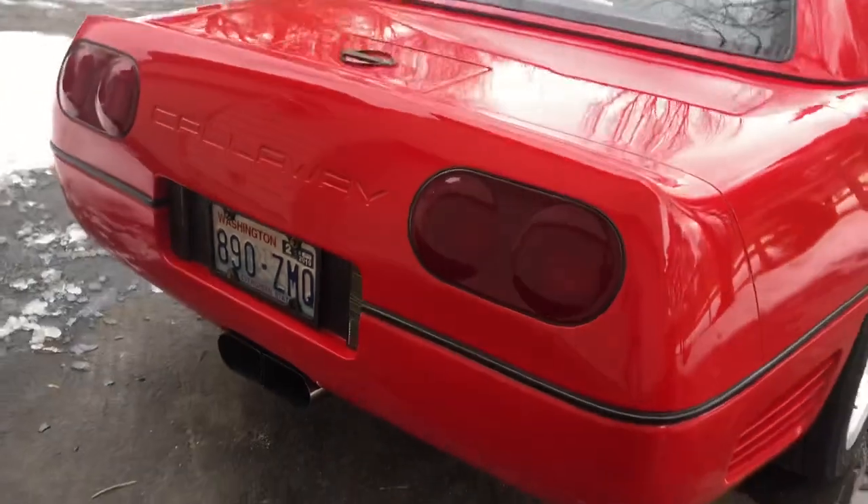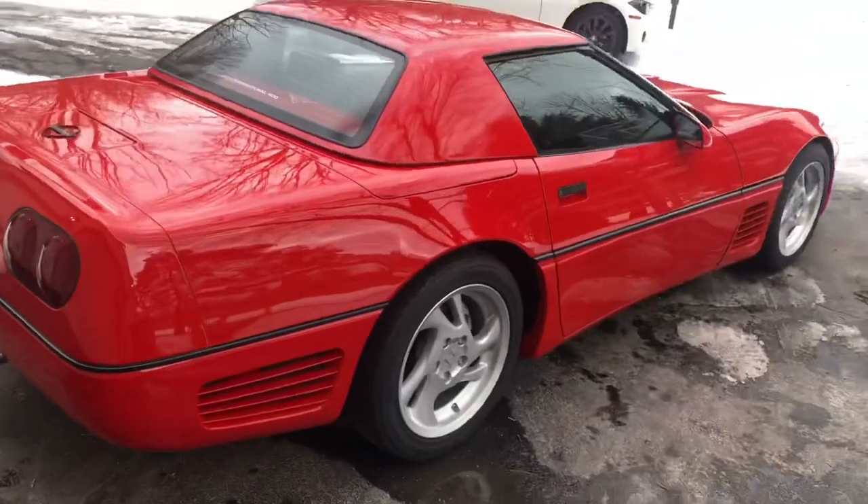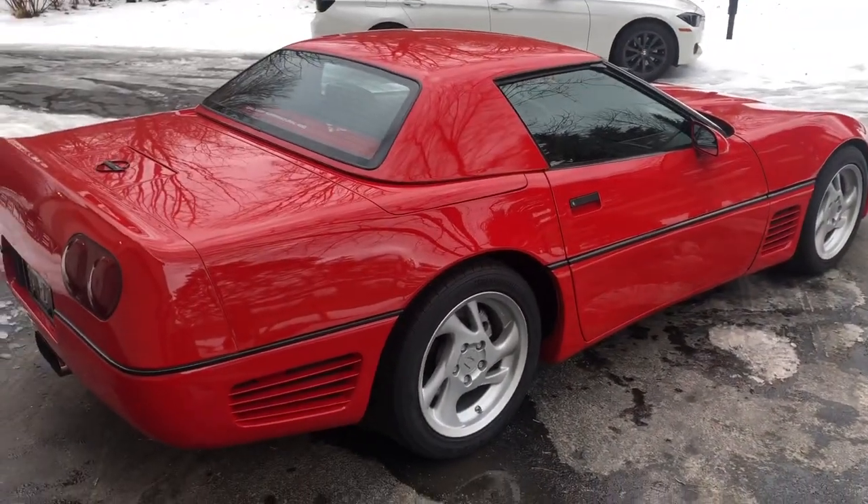Let me show you the back end one more time. Look at that — it just says Callaway, not Corvette. This is completely made by Reeves Callaway. Something special here, I'll tell you that.